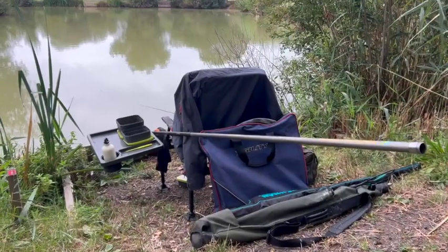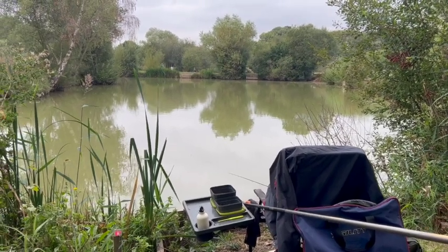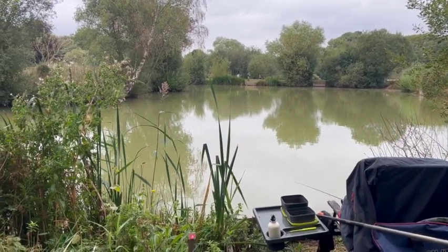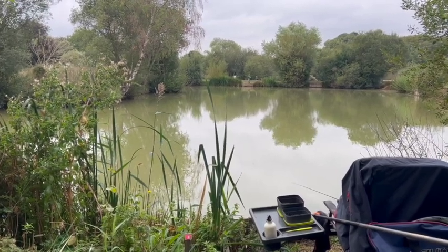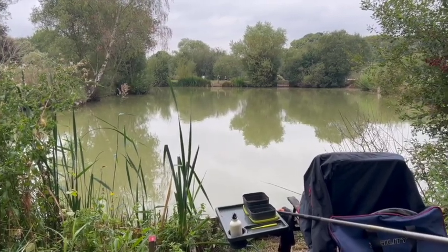And here we are at possibly the poshest sounding fishery I know of — Royal Berkshire Fisheries on the number one lake. It is renowned for big carp and all kinds of species, but it's also got a good head of decent sized roach, and that's what I'm going to try and pick out today with the elderberries.